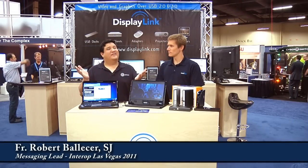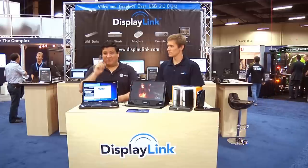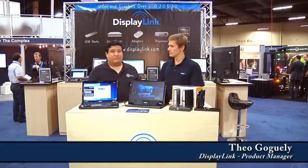I'm Father Robert from Gadget at TheTechStop.net — it's the place where it's always time to get your geek on. We're here at Interop Las Vegas 2011, day one at the Mandalay Bay Convention Center, and I'm standing across from Theo Gogoli from DisplayLink.